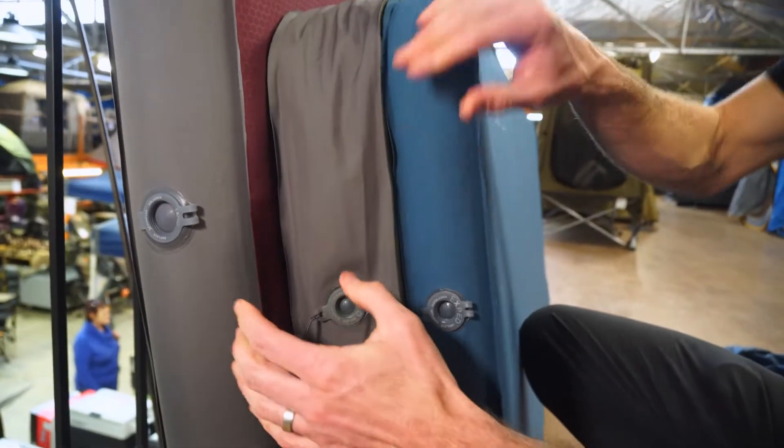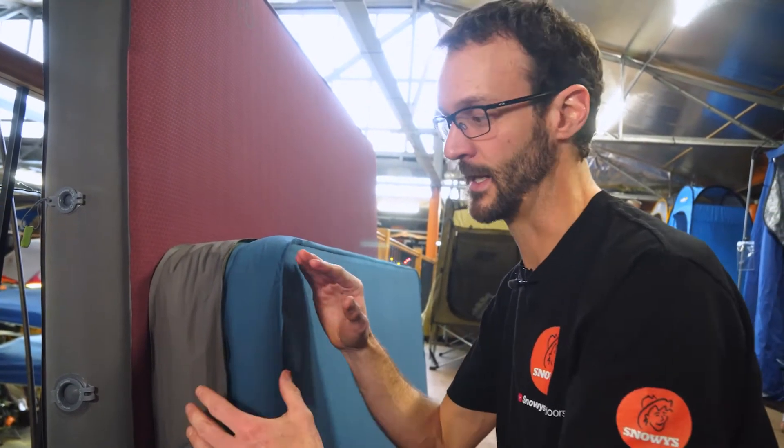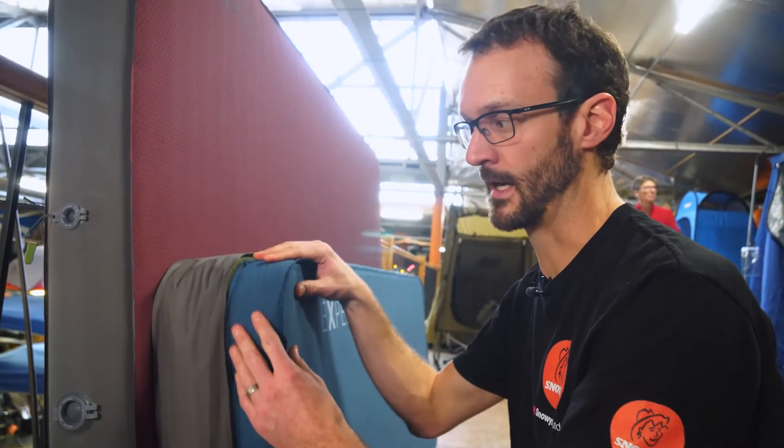Obviously the thicker the mat, the warmer it is — the Mega Mat Max will insulate much better from the ground underneath, and likewise from hot ground. R-values are changing a lot at the moment with different standards, so keep an eye out for what the new test results are when they come through — they'll be listed on the Snowys website.